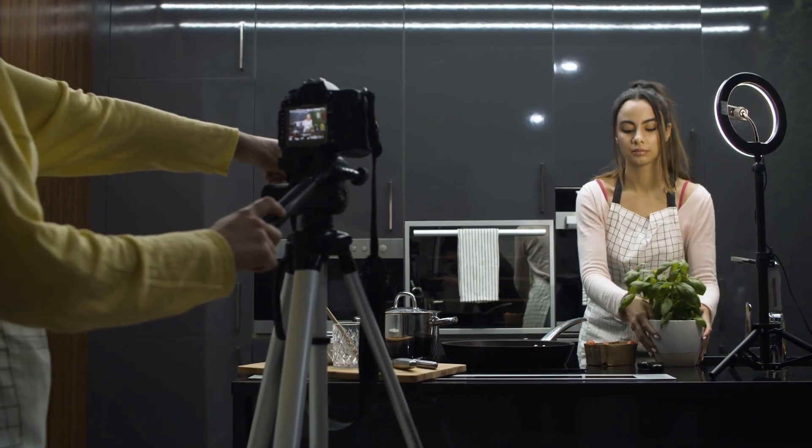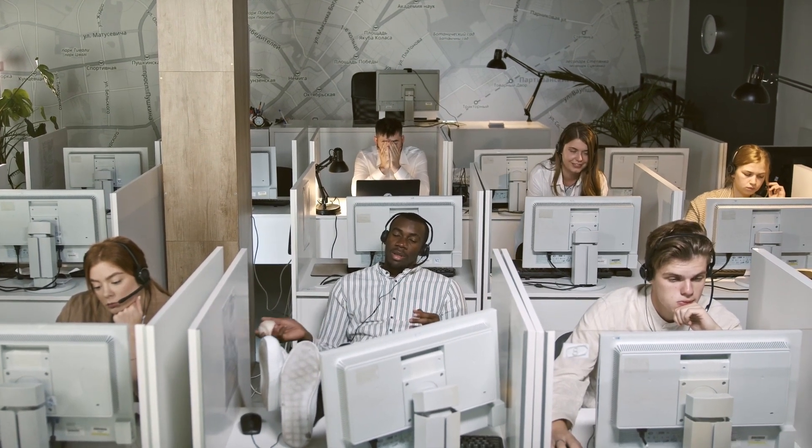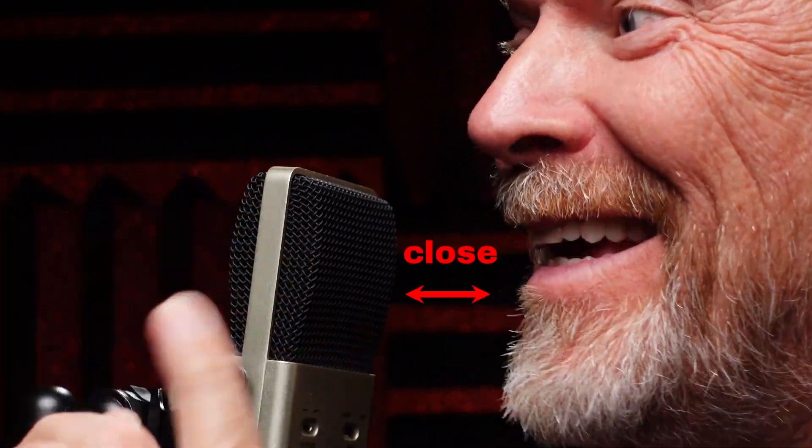But sometimes you don't have a choice. For example, if you're a content creator making cooking videos in your kitchen, or maybe you're making content in a noisy environment like an office, the fix is to get your mic as close to your mouth as possible. It doesn't get rid of the background noise and room echoes, but it does make your voice that much louder than the background. You could use a mic stand and put the mic right in front of you, or you could get a wireless mic and hold it right in front of your face — these are all great ways to reduce background noise.